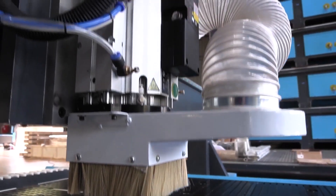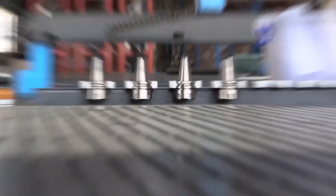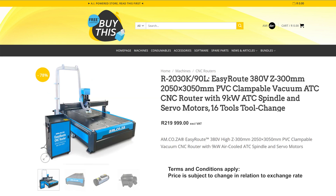These two highly popular machines are already on the market at AM.CO.ZA at extremely low prices, but now they are on offer as follows: the R20-3055 at R109,999, and the R20-3090L at R219,999.